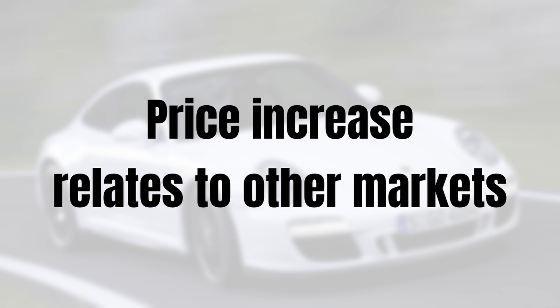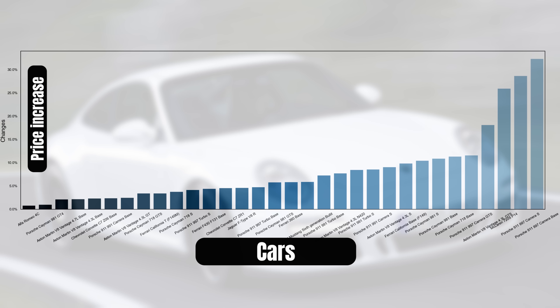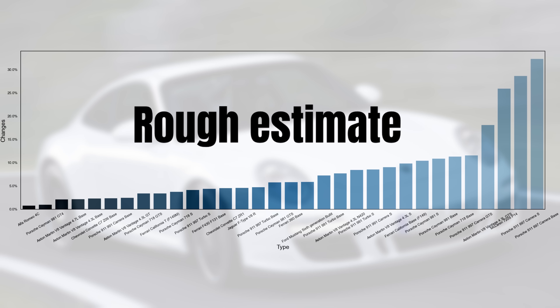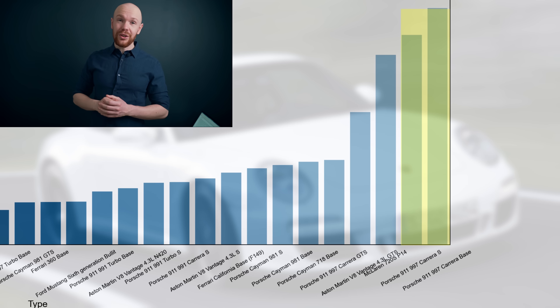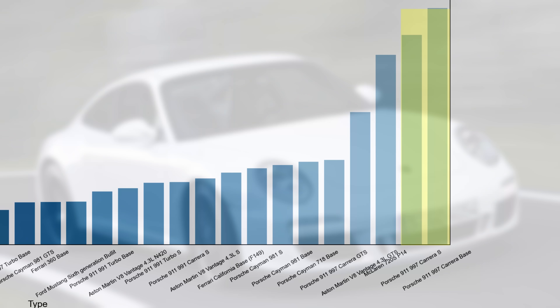Before we summarize and conclude, I still want to show you one more thing: how the price increase in the 997 market relates to other markets. It's really special what we're seeing here, and this is best illustrated with a graph. Here we have the relative price increase over the last period for a bunch of cars I've analysed on the channel. And look at that — which car saw the largest price increase? Exactly: the 911 997 Carrera. The increase is a multiple of what we've seen in other markets, and this really underpins the popularity of the 911 and the 997 generation.